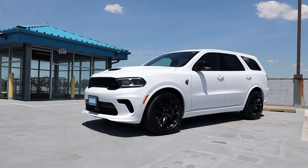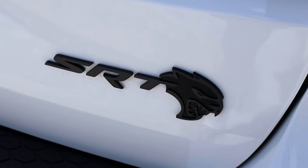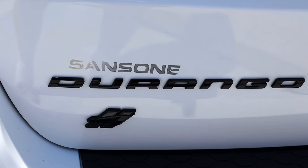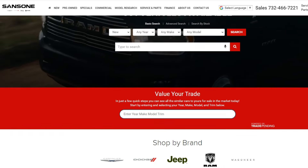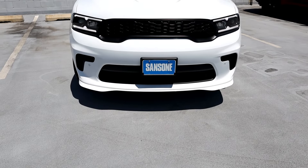Welcome back to the channel. Today we've got another review — we're going to be looking at this 2023 Dodge Durango SRT Hellcat. Before I get into today's review, I do have to give a quick shout out to Sansone Chrysler Dodge Jeep and Ram on Route 1 North in Avenel, New Jersey. I'll leave their website linked down in the description below — please feel free to check them out if you're in the market for any of those brands, new or used. They have a ton of different inventory.